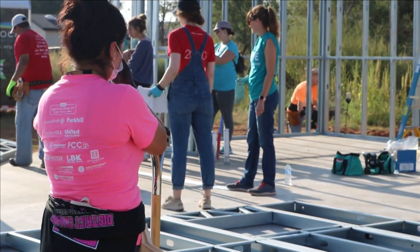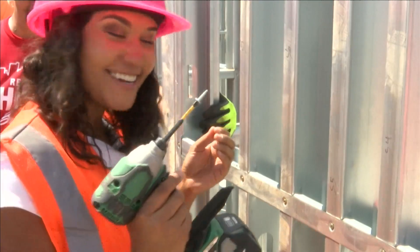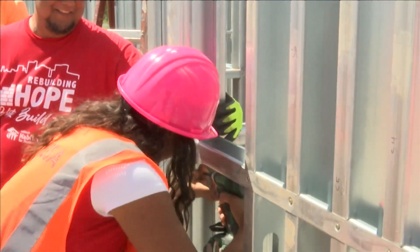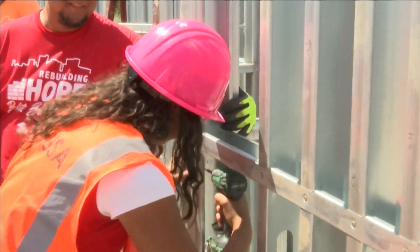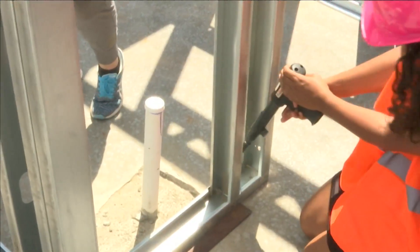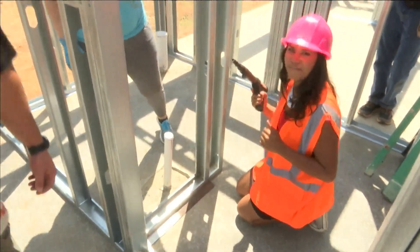It didn't take long for them to convince me to do my part. I've been out here long enough that now they're putting me to work — they're going to let me screw this one in. It goes right here. Got it. This is a sturdy foundation now.